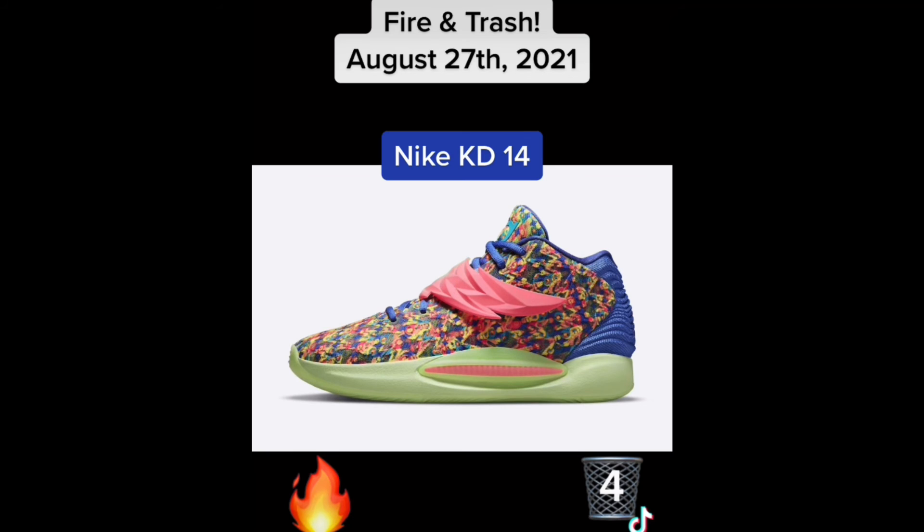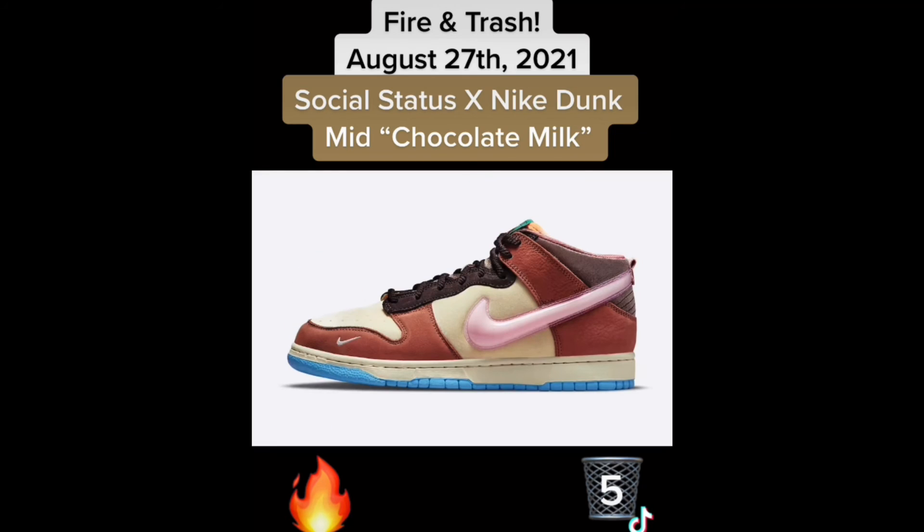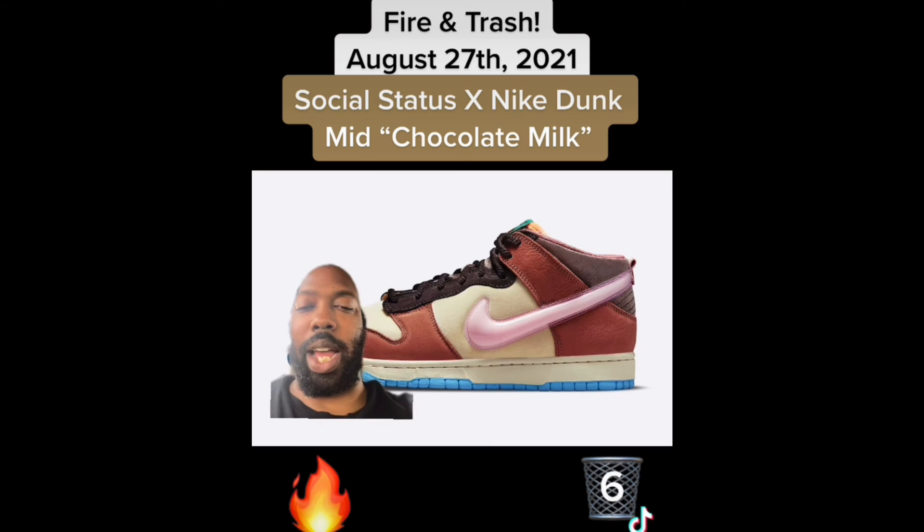Next we have a new Nike KD14 colorway — trash. I don't like nothing from the 27th. We also have the Social Status Nike Dunk Mid — these are trash. There's nothing appealing about this sneaker.